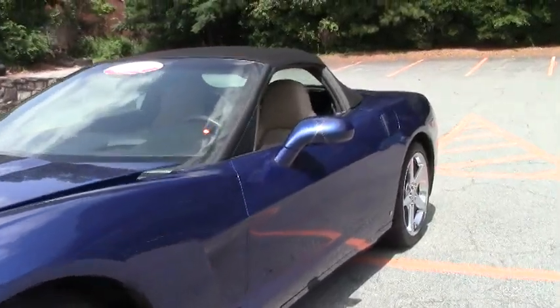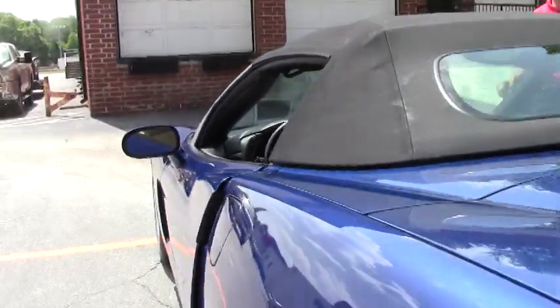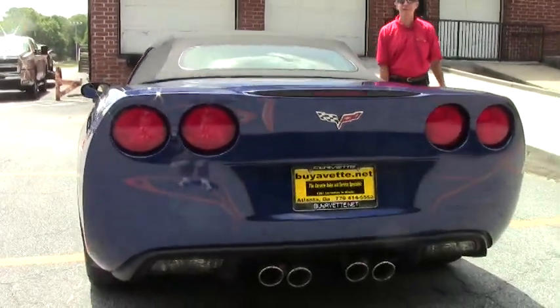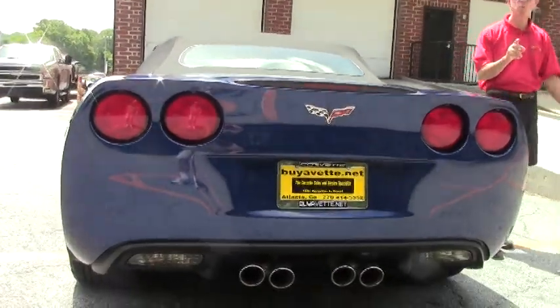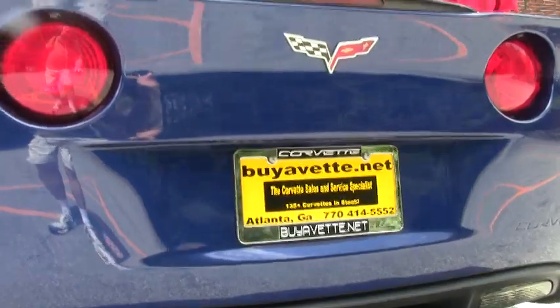We've been in business 23 years, AAA Better Business Bureau rating. If you're looking for a specific Corvette, email me — David at Buy-A-Vette.net — and we'll go out and find it for you.